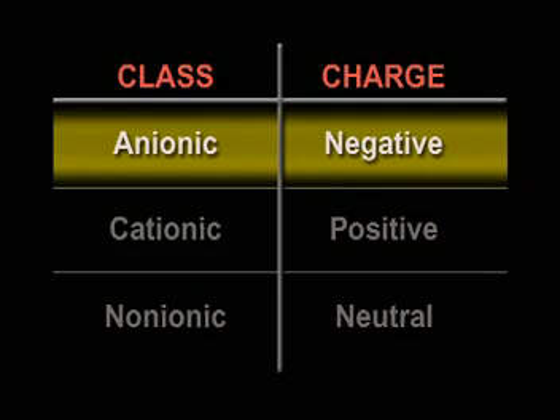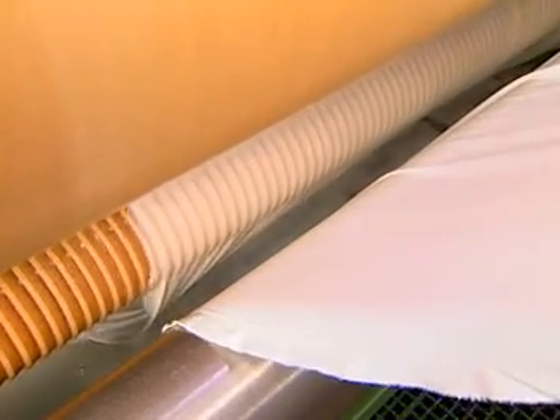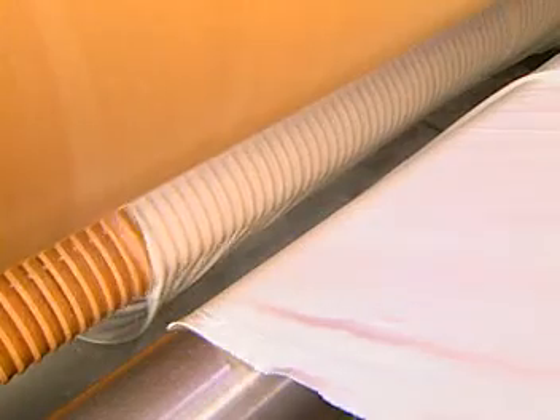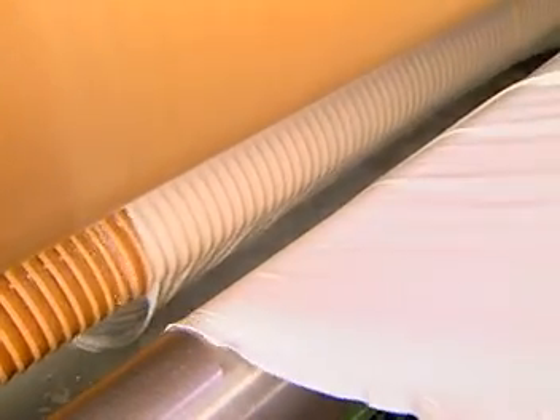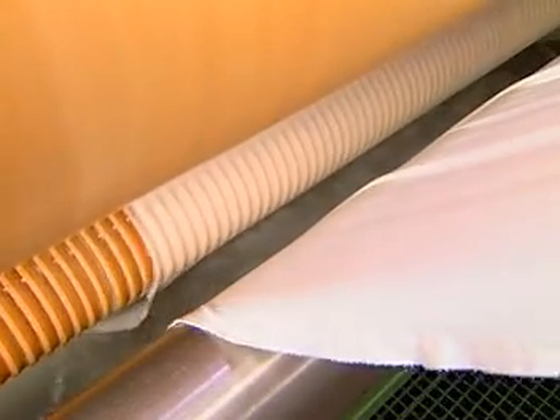Anionic softeners have a negative charge, as does wet cotton. Anionic softeners can impart pliability without making the fabric too silky or slick. Because of their charge, they must be padded onto fabric. Not extremely durable, these softeners are normally applied for a one-time effect, often before mechanical finishes such as napping, shearing, or compaction are introduced.